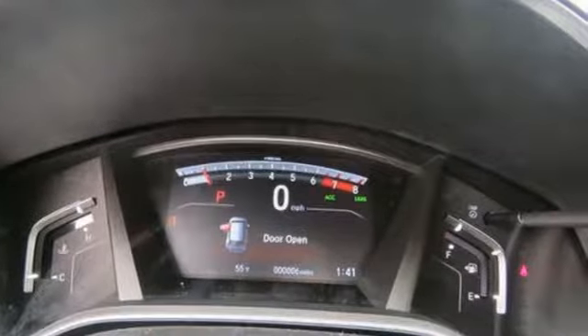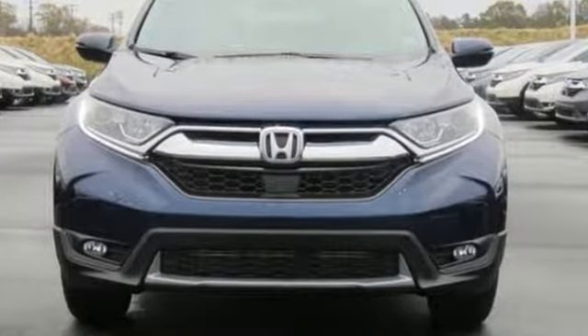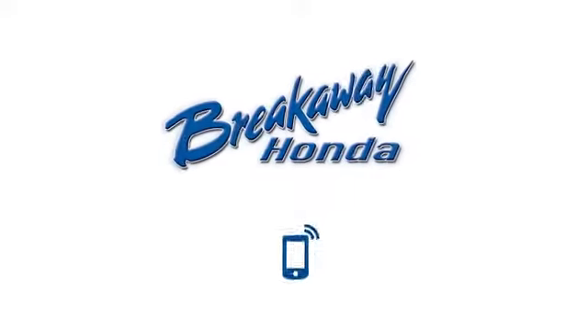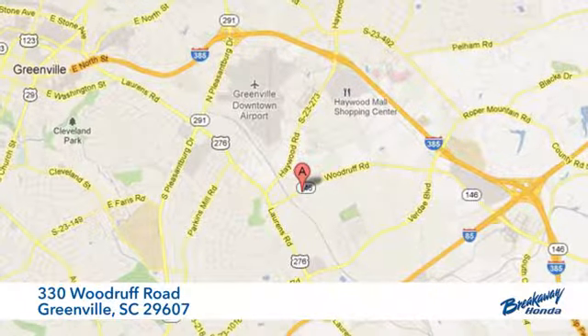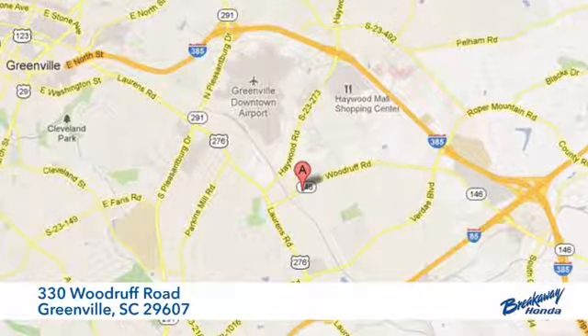Honda has a world-renowned reputation for reliability. Hurry in today for a test drive. Call, click or stop in today. We're conveniently located at 330 Woodruff Road in Greenville, South Carolina.